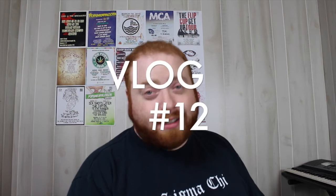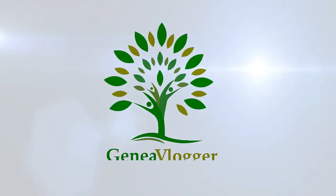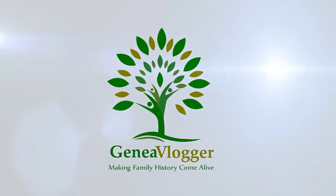Hey everybody, I am Jarrett Ross, the Genie Vlogger, and this is vlog number 12. For today's vlog, I thought I would do a DNA results video. I originally did my test back in 2013, so I've had my results for a long time — this isn't exactly a surprise for me. But I thought it would be an interesting video to show everyone my results and break it down from a genealogist's point of view.